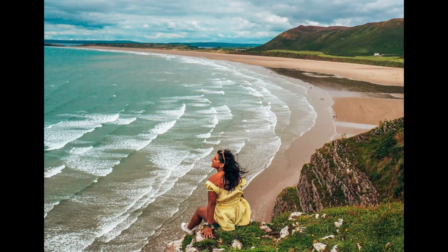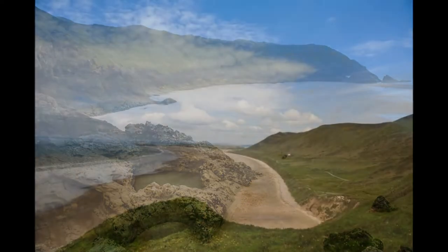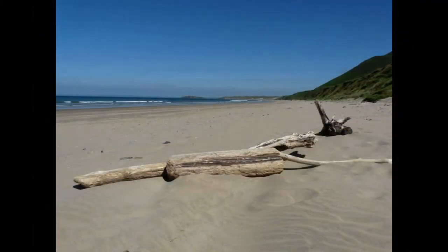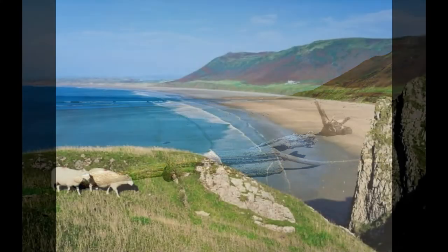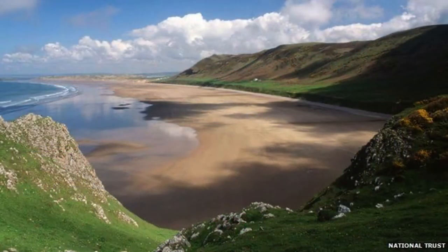Rhossili Bay, Gower Peninsula, Wales. The Gower Peninsula is home to one of the most beautiful stretches of coastline in the UK. As well as being picture perfect, thanks to a long curve of sand framed by rugged limestone cliffs, Rhossili Bay is also a good spot for surfing.